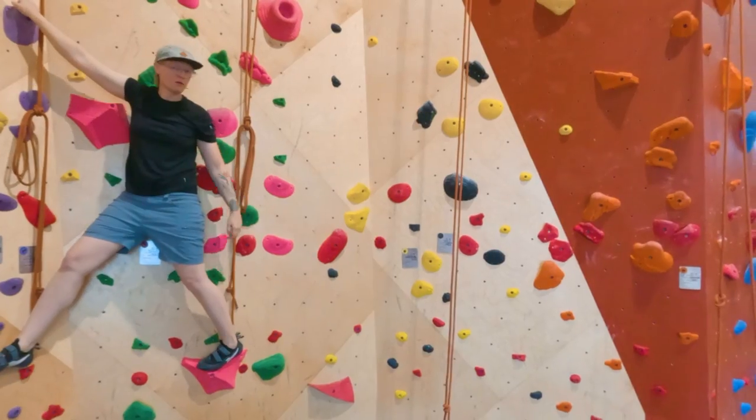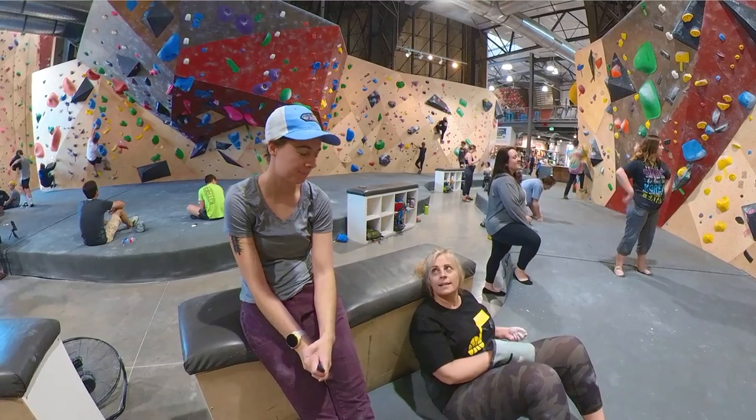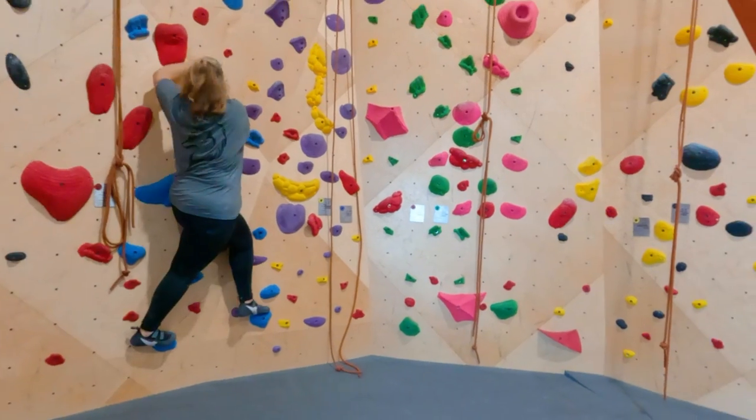I'm Sarah and this is Meg. We're from Send Edition, where we help you feel better physically, mentally, and emotionally through climbing. Each week we dive into a new technique to help Ginger progress and crush her climbing goals.